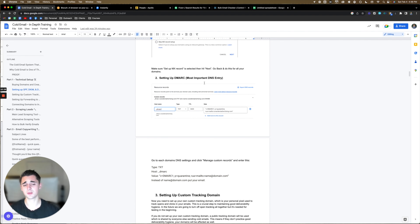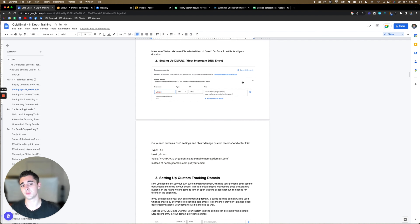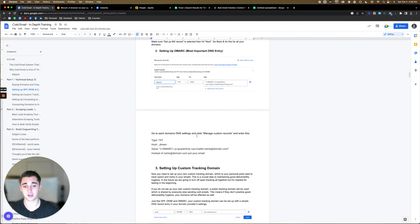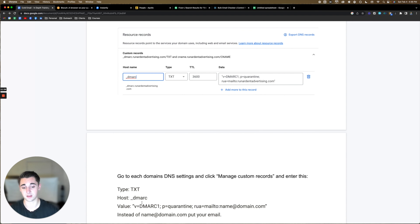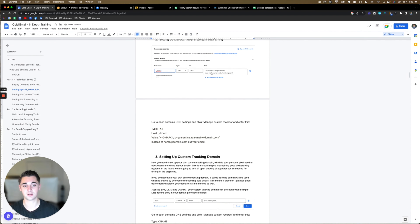For DMARC — this is the most important DNS entry. Go to your domain settings in Google, go to DNS records, click manage custom records, and then enter the following: for host, type underscore DMARC; for type, select TXT; TTL will be 3600 by default. For data, paste what I have in the document — where it says 'name at domain,' put your own domain. Then press 'add this record' and you're good to go in terms of DMARC. If you run into any trouble doing this, you can easily look it up on YouTube — just know these are the exact steps you need to follow before you can move on.